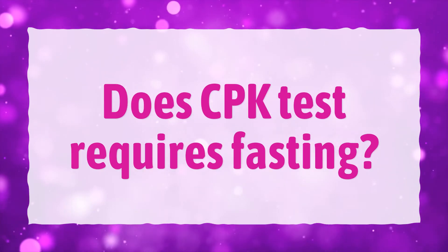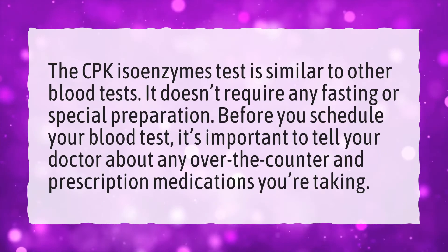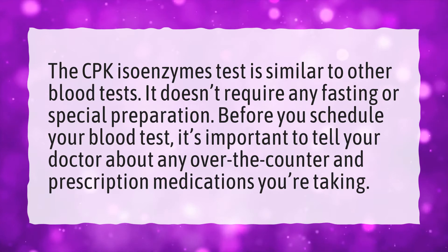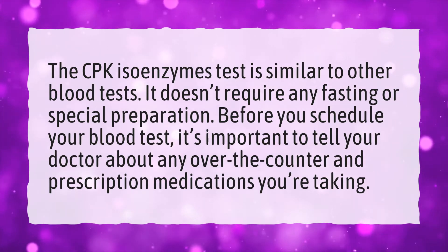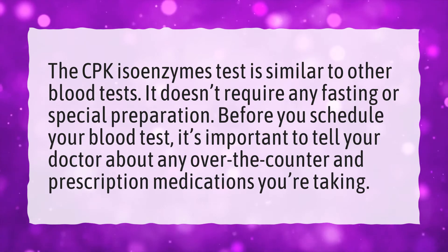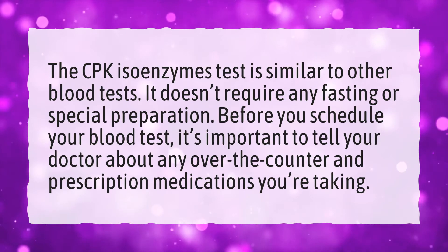Does CPK test require fasting? The CPK isoenzymes test is similar to other blood tests — it doesn't require any fasting or special preparation. Before you schedule your blood test, it's important to tell your doctor about any over-the-counter and prescription medications you're taking.